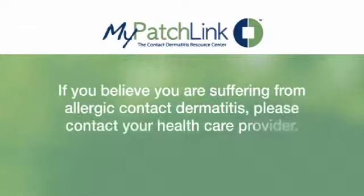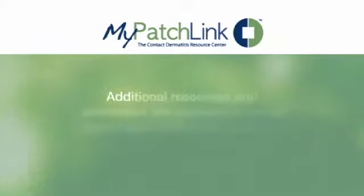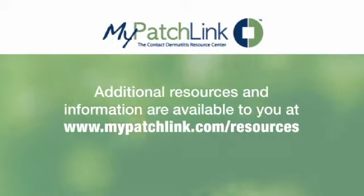Dishes washed in one of these soaps are safe for you to use after they have been rinsed and allowed to dry. Although you have been diagnosed with a contact allergy to formaldehyde, it is important to remember that it is manageable. Thank you, and I wish you success in managing your allergy. Additional resources and information are available at mypatchlink.com/resources.